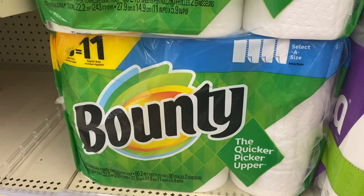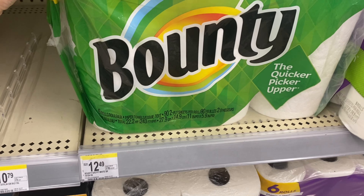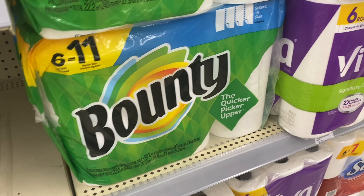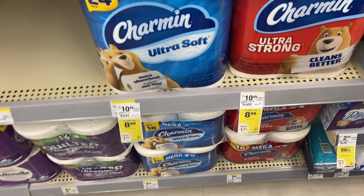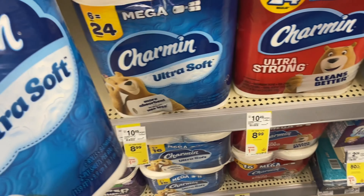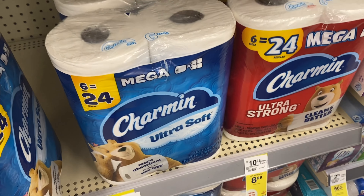Next I'm going to pick up some Bounty paper towels — these are $12.49 a pack, not on sale this week, but I'm picking them up because I have an $8 off two digital. Then I'm going to grab some Charmin for $8.99 and I have a $1 digital for the Charmin. I'm going to put these together and hopefully do a deal.